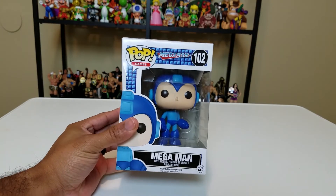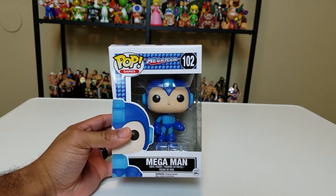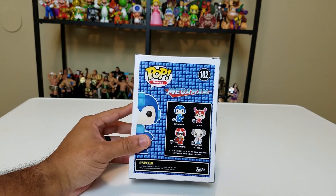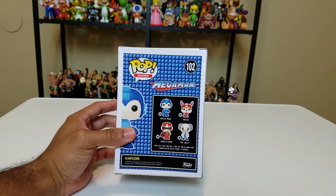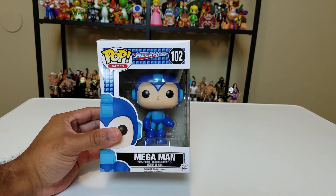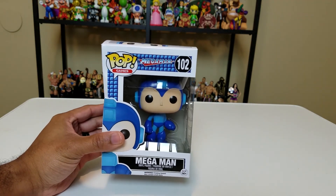We're getting deeper into the bag but not before we talk about Mega Man. I think this pop should have been metallic right out of the box, but instead they focused on variant after variant in different colors. We also got Rush, Proto Man, and Dr. Wily. I would have liked to have seen a Zero pop — I thought that would have been cool. As a big gamer, Mega Man is a classic, so that's why he's part of my collection.